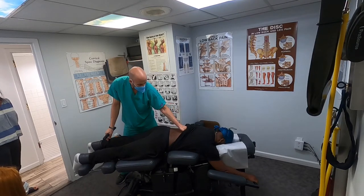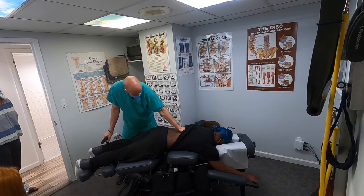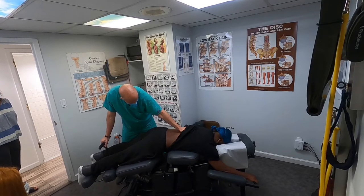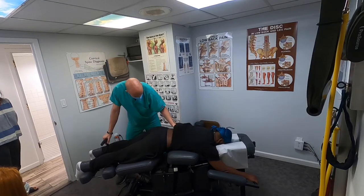That's why it's important to have this done by a certified Cox flexion distraction technique doctor. There are a lot of docs that have these tables, but that doesn't mean they're certified in it.